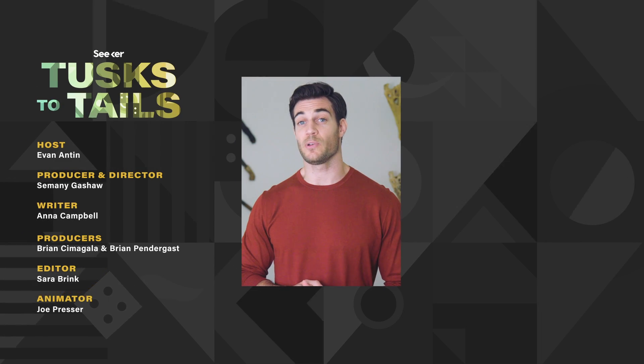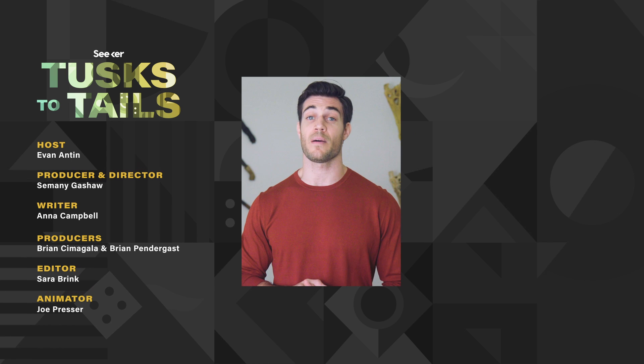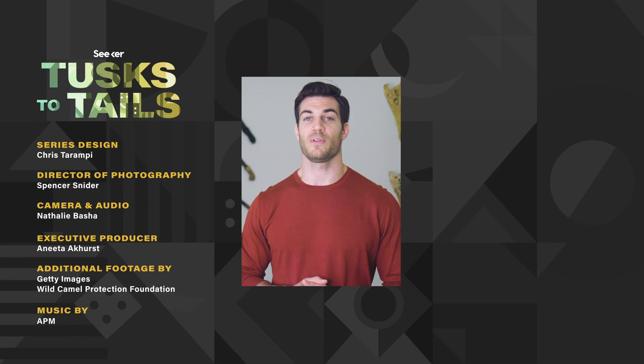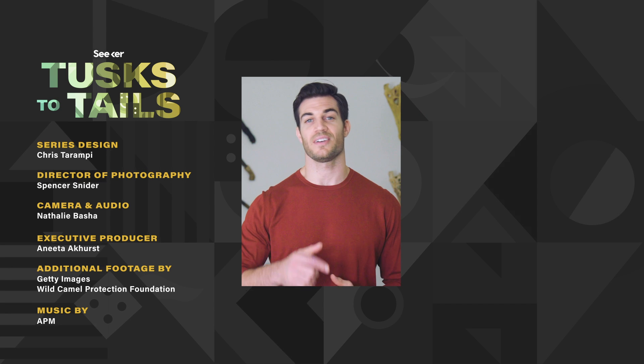To learn more about their research, head over to wildcamels.com. Thanks for watching Tusk Details. If there's an animal you want us to feature, let us know in the comments below. Check out the rest of the series for more awesome animal adaptations, and I'll see you next time on Seeker.